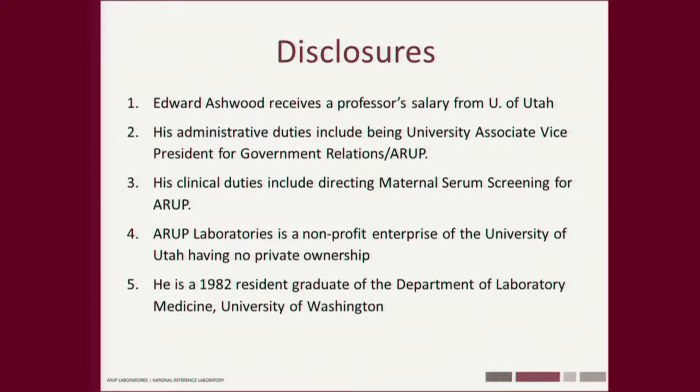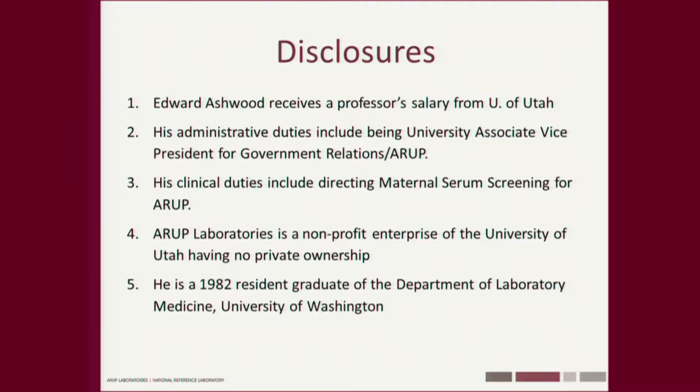My clinical duties include directing maternal serum screening for ARUP. ARUP is a not-for-profit enterprise of the U — there's no private ownership. I'm a 1982 resident graduate of this department, which I am very proud of. Dr. Knight and Dr. Hill had something to do with stealing me down to Salt Lake City.